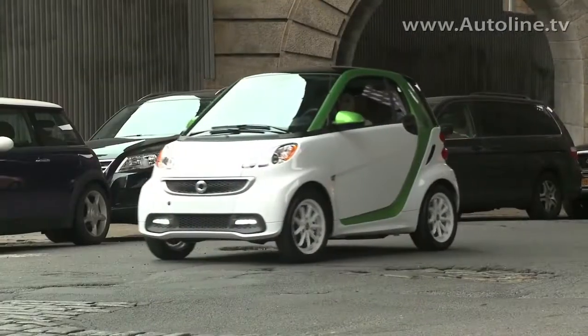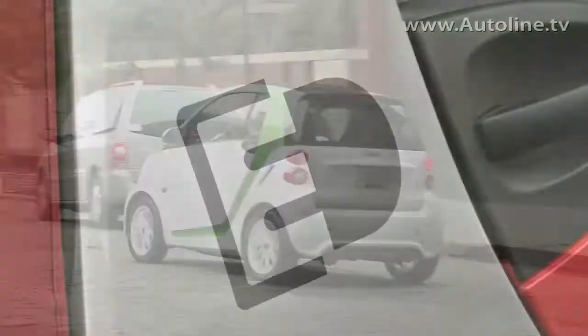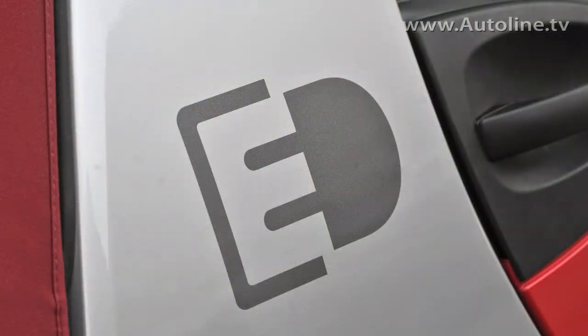With a starting price of $25,000, this is the lowest cost EV available in the US. And that doesn't include the $7,500 federal tax credit for EVs.